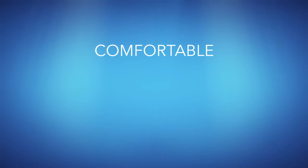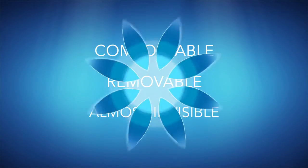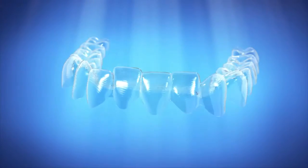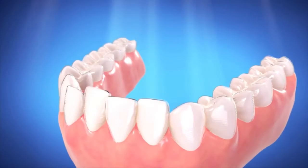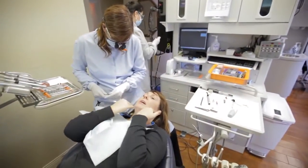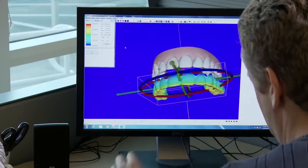Invisalign is changing the way we straighten teeth. Now there's a comfortable, removable and almost invisible alternative to braces. Invisalign uses a series of clear aligners to gradually move teeth into position. And every year our research and development team find new ways to improve how Invisalign works.